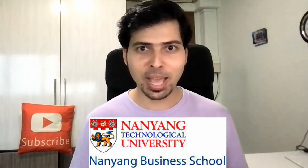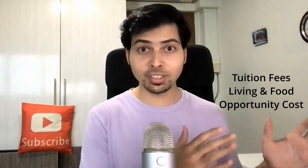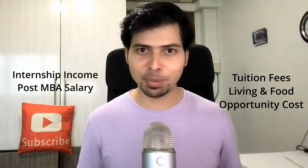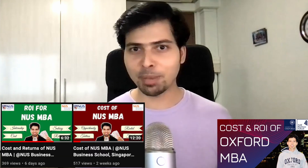Hello everyone. In this video, we'll be discussing the Nanyang Business School MBA program situated in Singapore. We'll be discussing the cost and the ROI of the MBA program, and also compare it with NUS MBA and Oxford MBA programs.